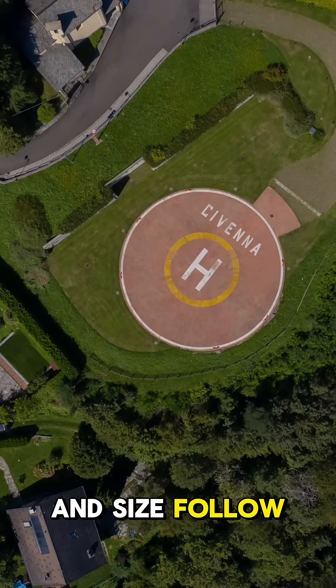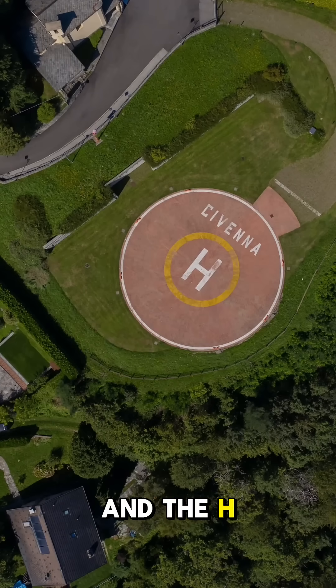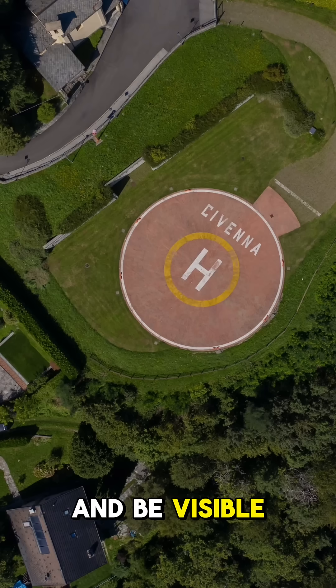The H's placement and size follow strict guidelines. The H must contrast with the surface and be visible from a significant altitude, even at night.